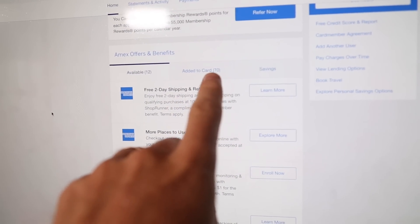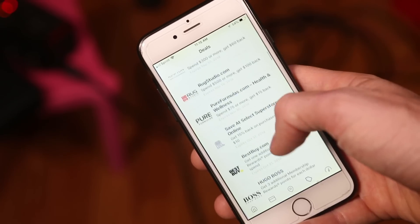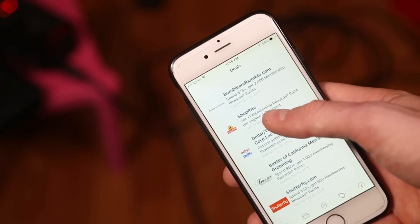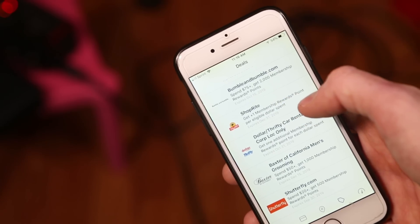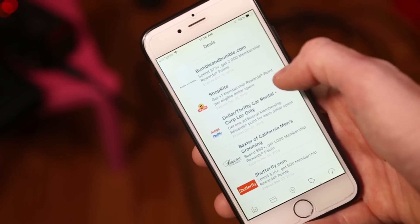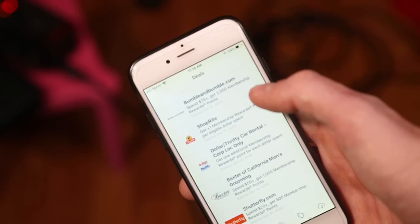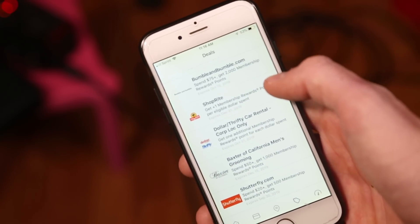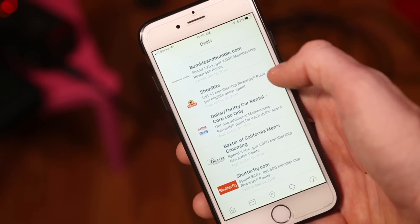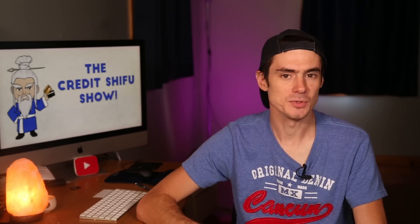If you link your accounts, the offers get automatically activated. Here on my Amex backend for my Amex Gold card, you can see 70 offers added to card. One that really interests me is a ShopRite offer — one extra Membership Reward per dollar spent for the next three months, expiring end of December. I'm going to ShopRite later today, so I'll use my Amex Gold card, which normally gets 4x per dollar. Now it'll get 5x per dollar, automatically, without me needing to take any action to activate it myself.